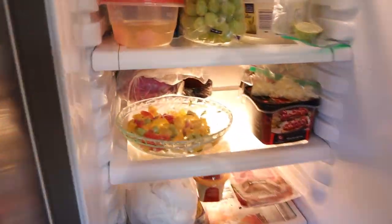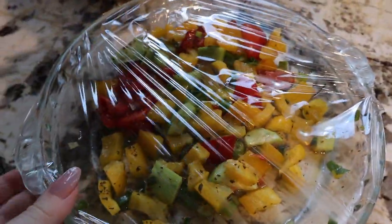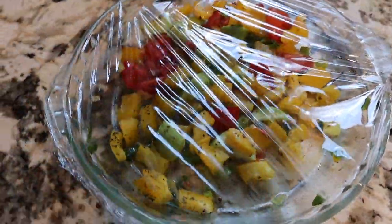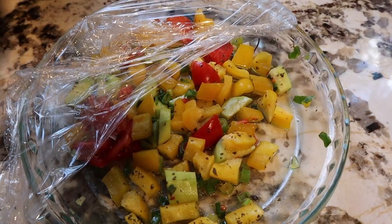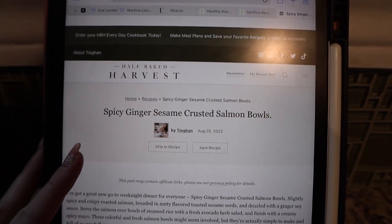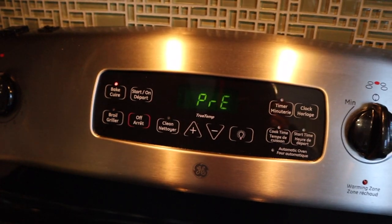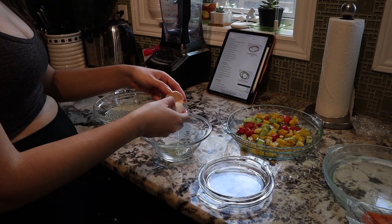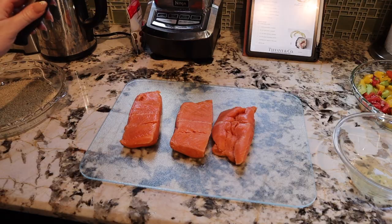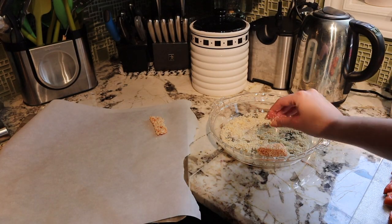Usually we do leftovers from the night before for lunch, or a quick salad. We had some leftover salad from last night, so I'm going to throw the salmon on some lettuce. Since we didn't have any leftover protein — we had lamb last night and ate it all because it was so good — I'm going to do the salmon using this recipe from Half Baked Harvest. I'll do a variation: spicy ginger sesame crusted salmon, but just on lettuce with the sauce, no rice.